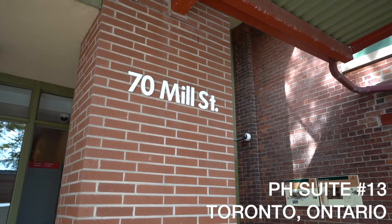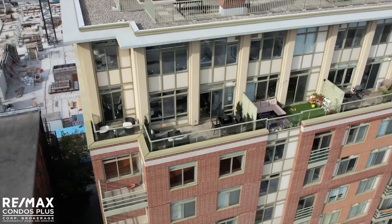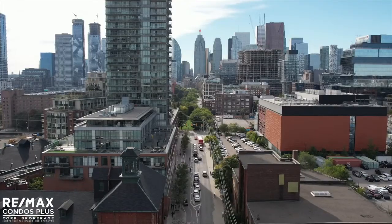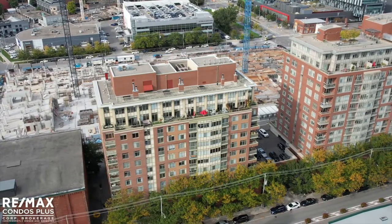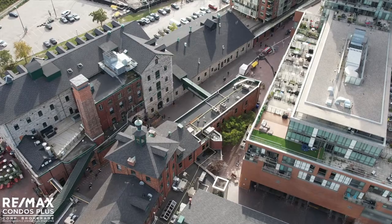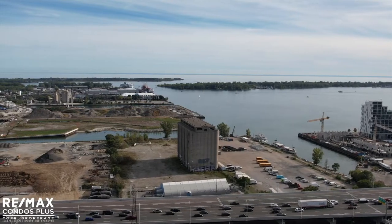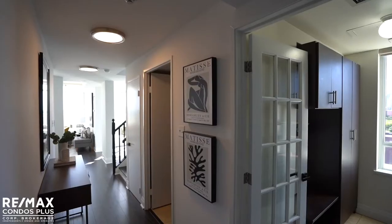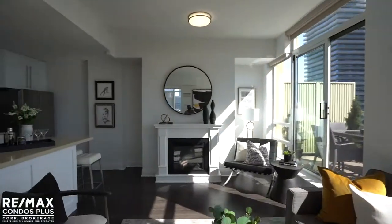Welcome to 70 Mill Street Penthouse 13. This luxurious two-story corner suite feels like a house in the sky at the Lindenwood. The exclusive two-bedroom plus den, three-bathroom condominium features 1,434 square feet of renovated space. It's set amongst the historic Distillery District with south-facing views of Lake Ontario along with breathtaking downtown skyline views. Great use of space throughout the main floor lends itself to a very spacious and functional layout.